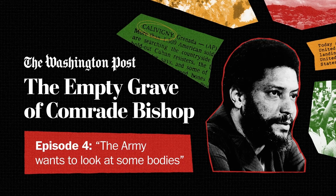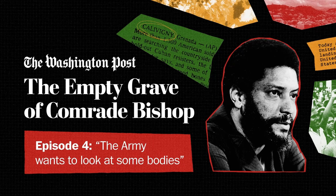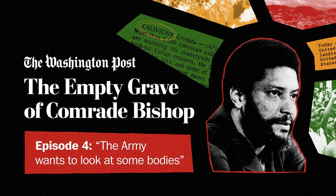From the Washington Post, I'm Martine Powers, and this is The Empty Grave of Comrade Bishop. Episode 4.